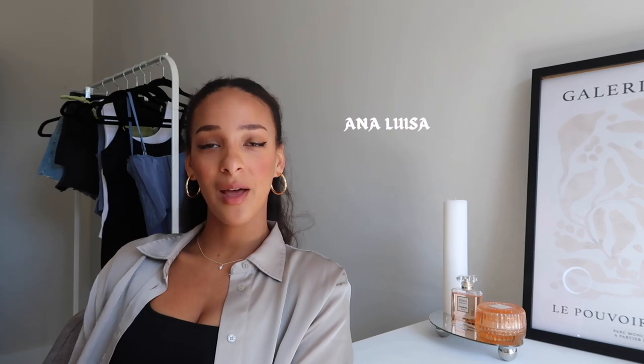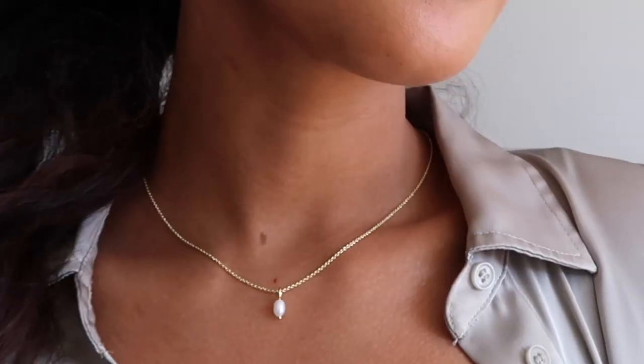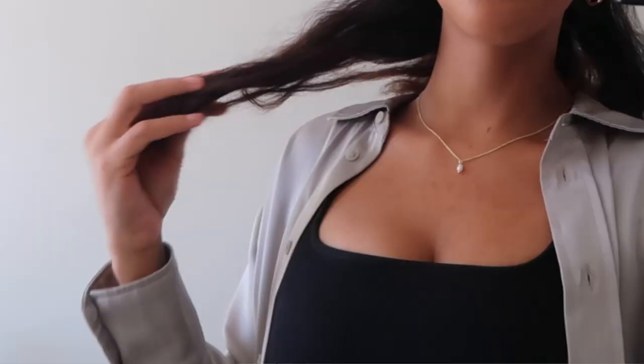Before we get into the video, I wanted to talk about these really cute pieces I got from Anna Louisa — they are a sustainable jewelry brand that makes really beautiful, simple pieces. What I really like is they have a lot of hypoallergenic options. Whenever I buy cheap jewelry I get reactions because I'm very sensitive, but that hasn't been an issue at all with them. I'm wearing their necklace right now — it's called the Mini Naomi, and it is so cute and stunning.